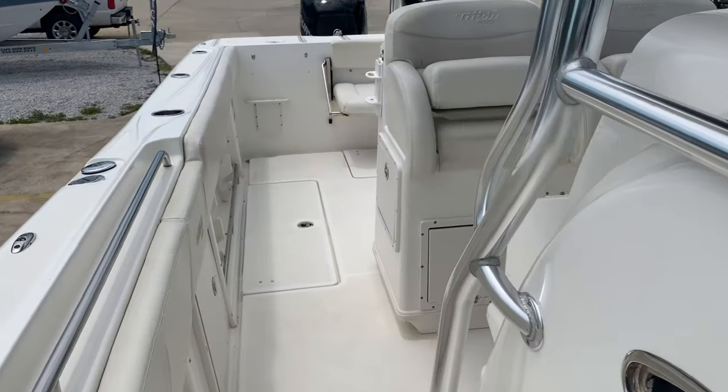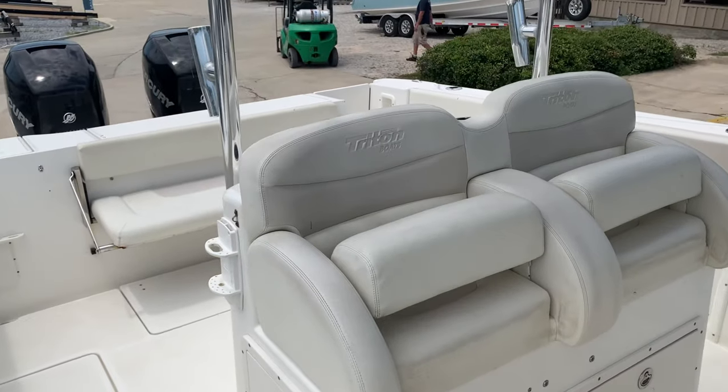So come out and see the boat for yourself here at Sunrise Marine. Give me a shout. My name is Brad. I'll be happy to show it to you. Thanks.